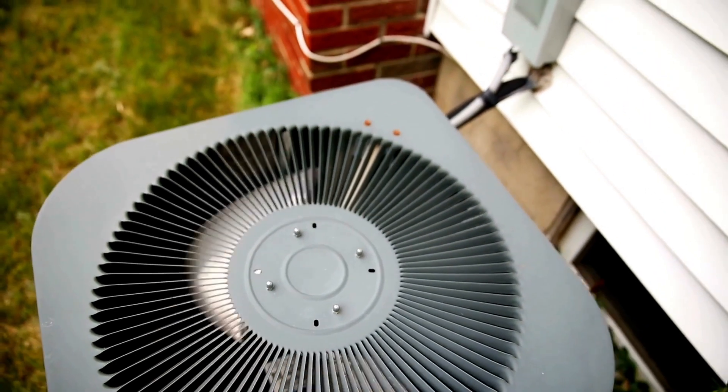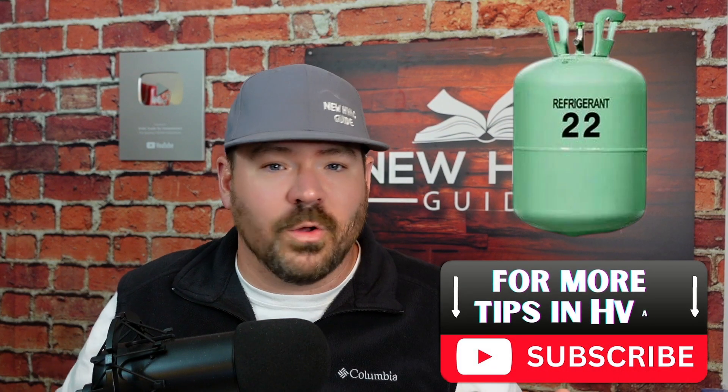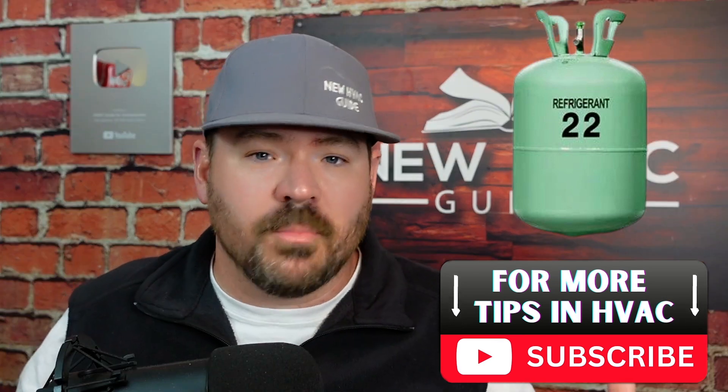Mainly because there are still people out there that have systems with R22 in it. In fact, a lot of you will comment on my videos from time to time talking about, hey, I've got a system this old. I've got a system that has served me well, gone for a number of years, and it still has R22 refrigerant and it still heats and cools my home very well.